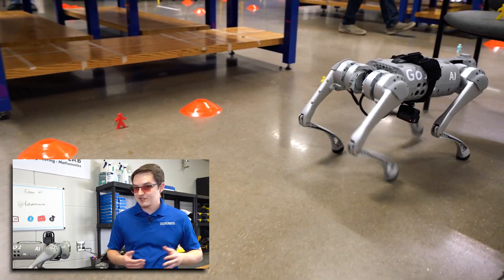One of the first uses for robot dogs was actually to carry cargo for soldiers. They were basically using them as pack mules.